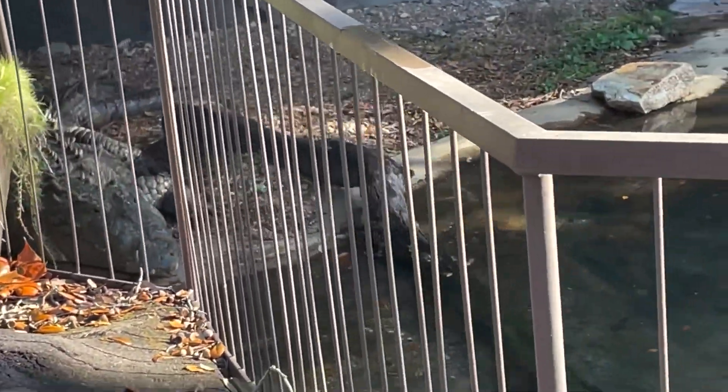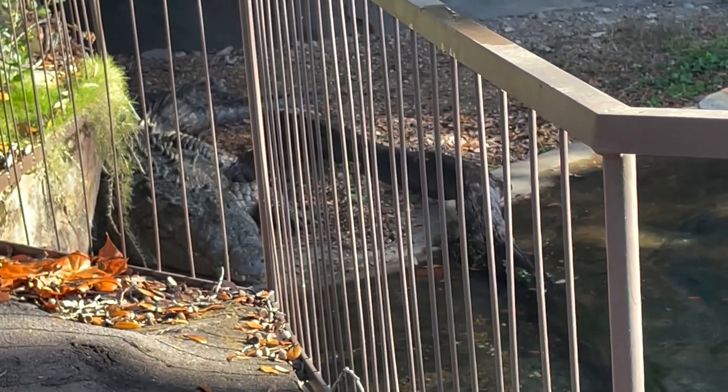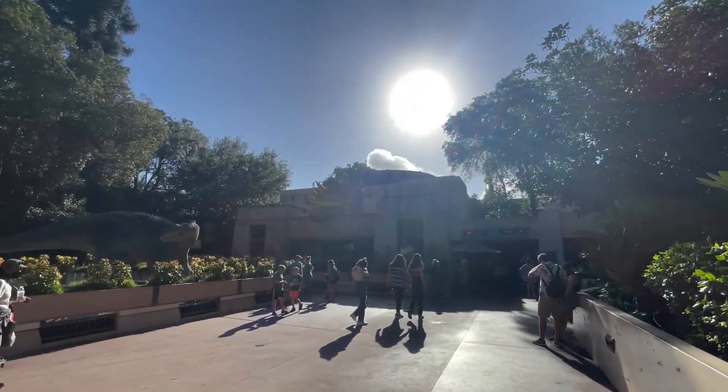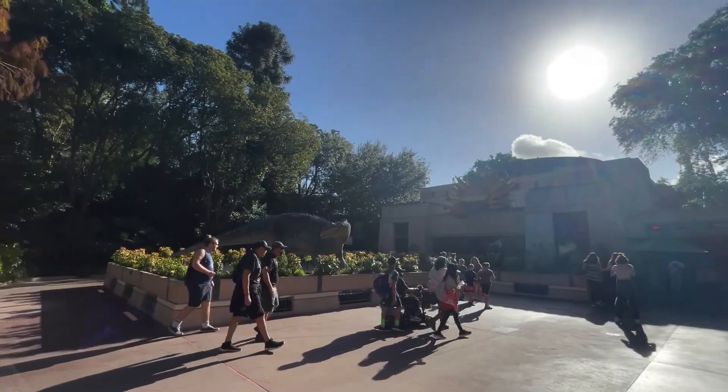Oh, that thing is scary. Is there just one in there? Yep, just one. A five-minute wait for Dinosaur — haven't seen that in a while. But anyway, let's go get that dino.